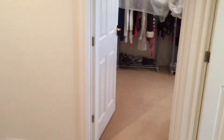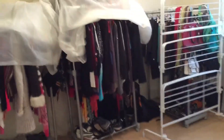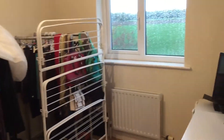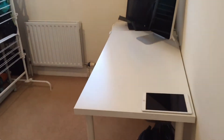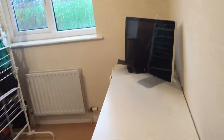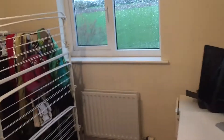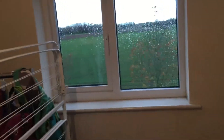Bedroom four is the smallest of the bedrooms, currently being used as a closet and for clothes drying, but there's plenty of room and it would be a fairly good usable bedroom if you need a fourth. Again, rear aspect looking out over the farmland.